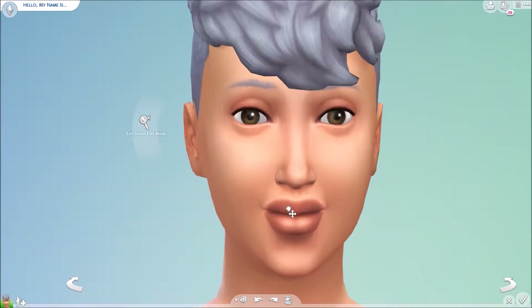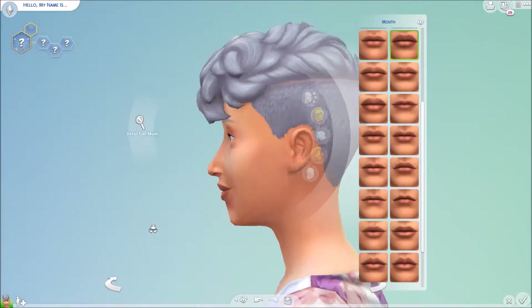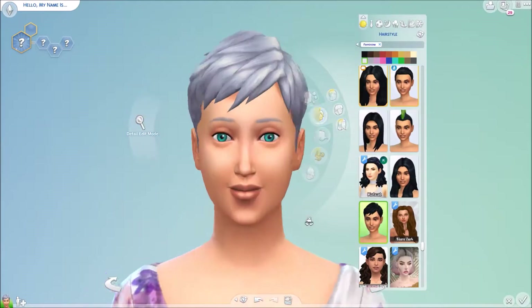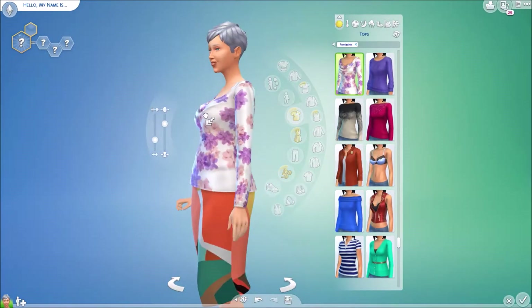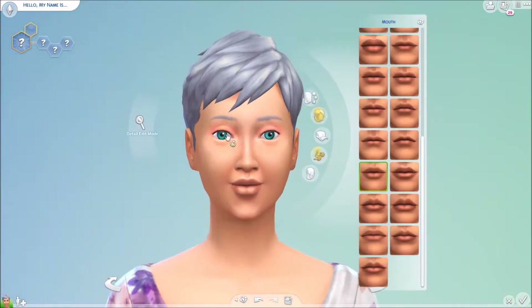Don't judge me — I am like a two on this. Do you guys ever have that problem where you're trying to fix something on the face and it just squishes the whole face, and you can't back up? Same, girl, same. The smile looked really creepy to me for a while.